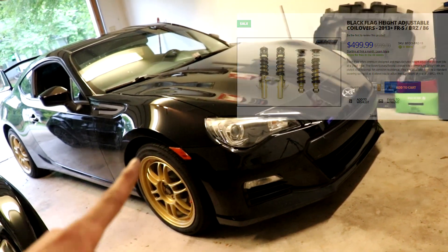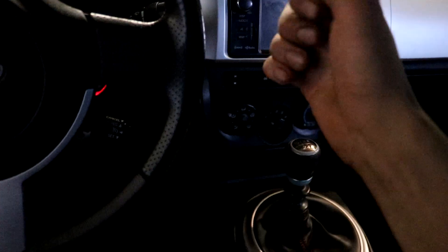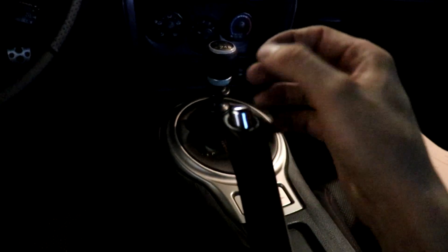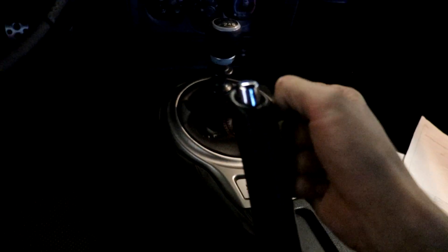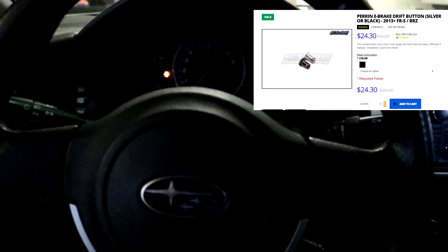That's one major mod I really want. For the interior mod, I obviously want a hydro e-brake, but I can't really find a good setup for this one and I don't feel like messing with it just yet. So for now I think I'm going to get the drift button — you pop this out and put a button in there. When you pull up you can let go and it drops immediately, so for drifting you can use it when initiating or transferring. The drift button is a must-have soon.